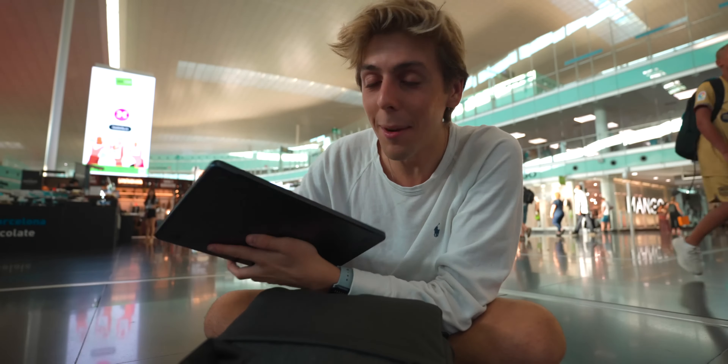Our food is inside of here — let's do a quick unboxing. Isn't this sick? Fried vegetables — it's tempura. So good.